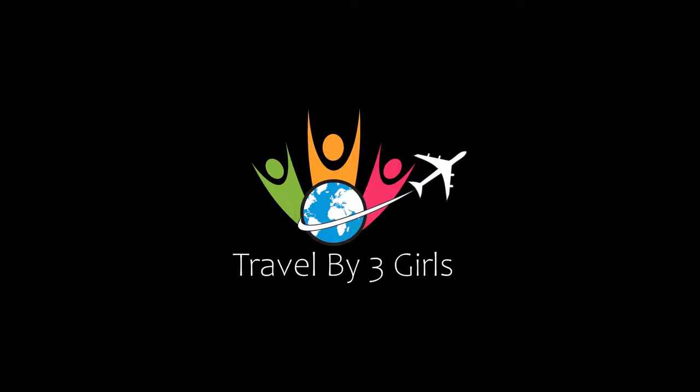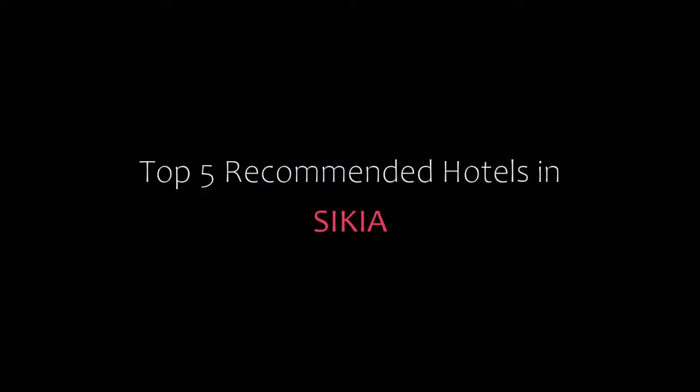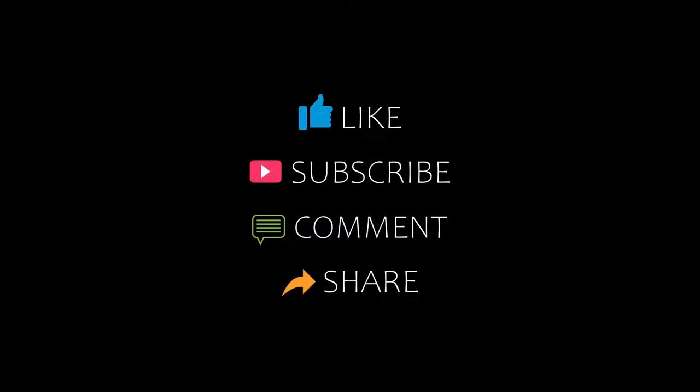Hello friends, welcome back to my channel. You are watching a new video of top recommended hotels. Please subscribe to my channel and don't forget to like, share and comment. Let's start the video.